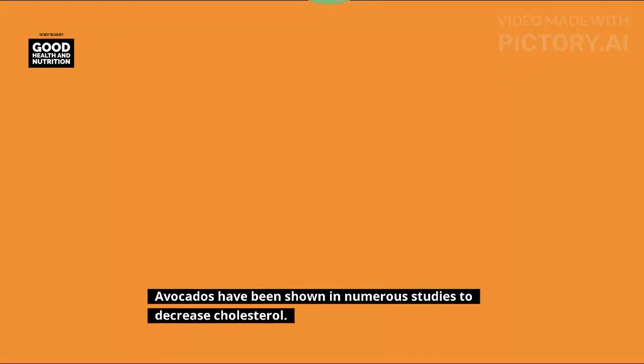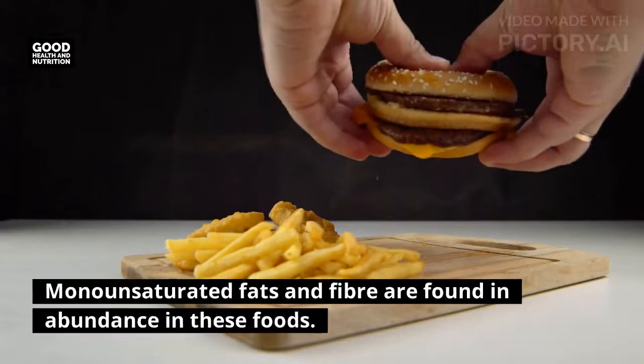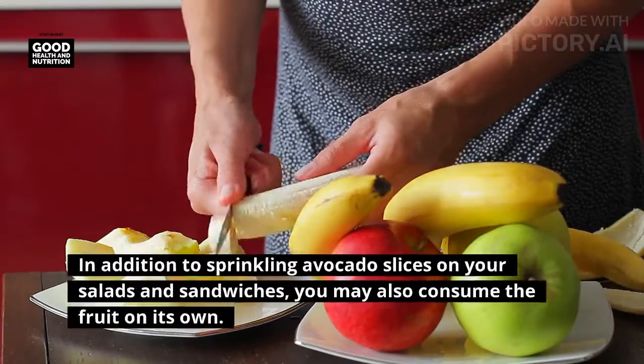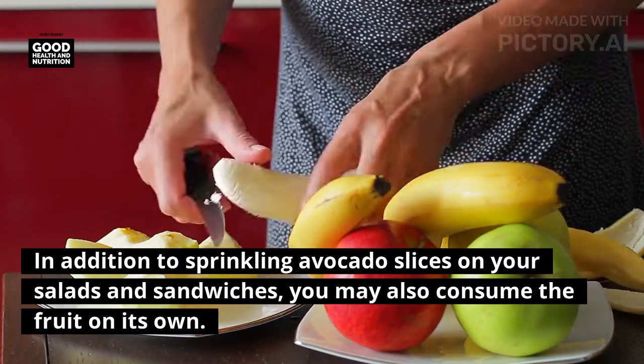Avocados: avocados have been shown in numerous studies to decrease cholesterol. Monounsaturated fats and fiber are found in abundance in these foods. In addition to sprinkling avocado slices on your salads and sandwiches, you may also consume the fruit on its own.